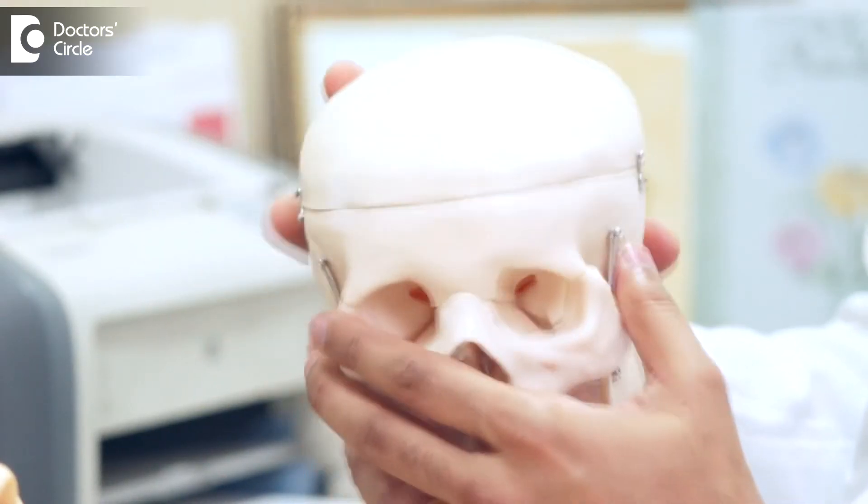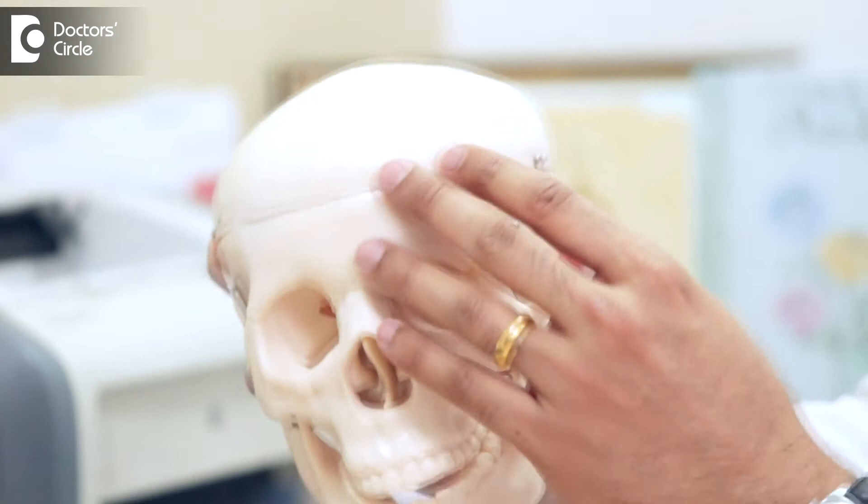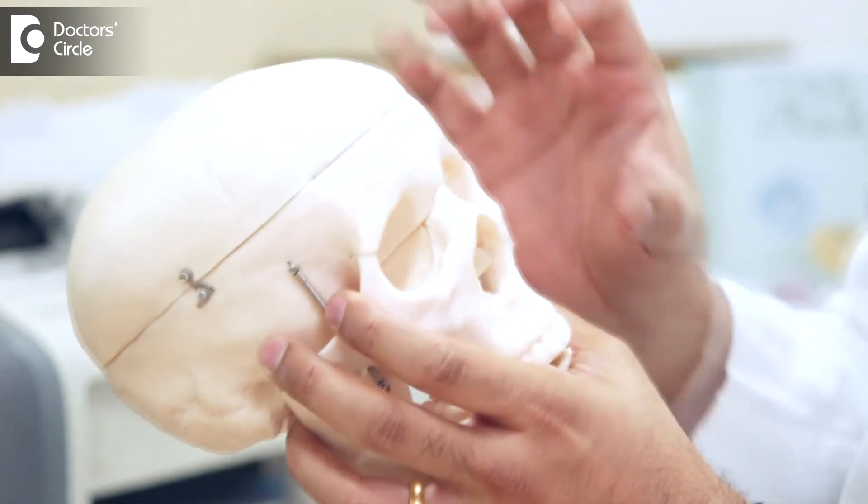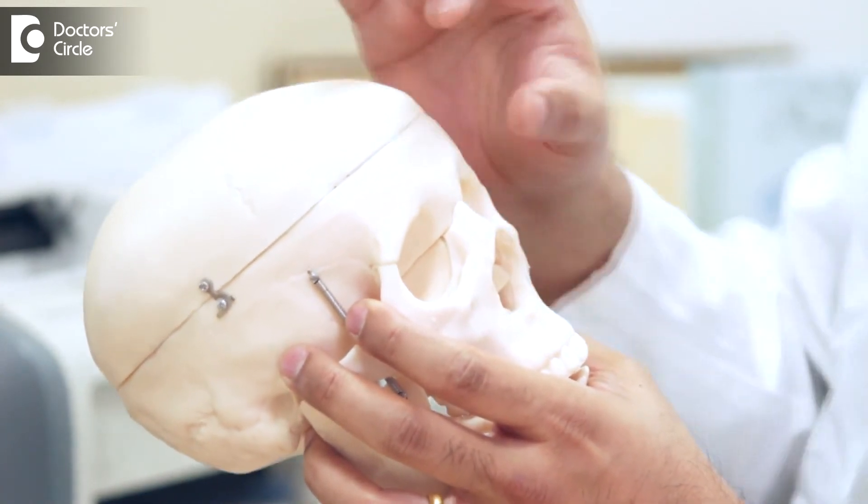This results in an abnormal deformity of the skull. The skull can be short, can be tall, can be long, can be distorted — one eye can be down, the other eye can be up — the forehead can be abnormal, and it can have associated pressure effects on the brain called raised intracranial pressure, and effects on the eye if untreated can lead to blindness.